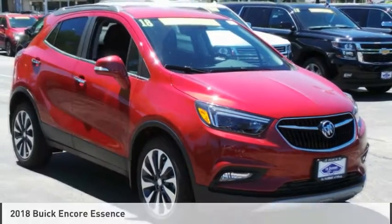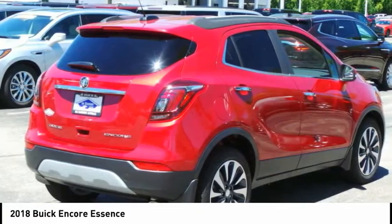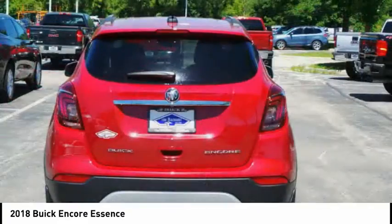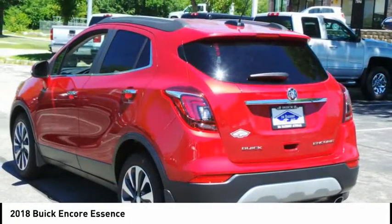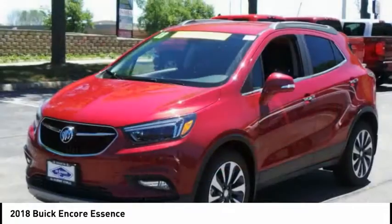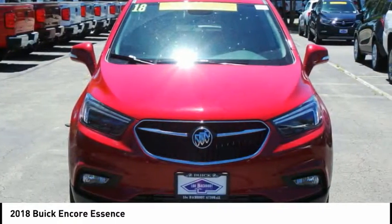Take a ride in the 2018 Encore. The Encore captures Buick's traditional strengths while demonstrating luxury and style in a petite size. It's amazingly quiet at freeway speeds, and the suspension engulfs pavement imperfections, providing passengers with a pampered ride.